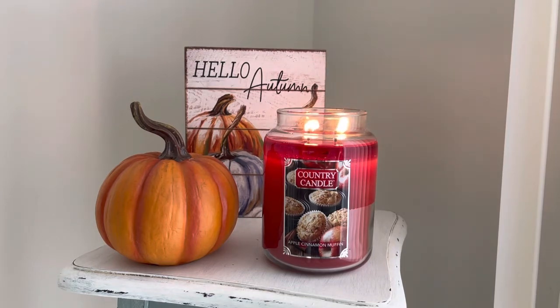Apple Cinnamon Muffin is a two-wick paraffin candle and is part of the new Kringle Country Candle Fall 2022 line. This one is such a delicious scent. I'm really happy — let me tell you, this is a strong thrower. I've been burning it and observing it. This is my second burn — I burnt it last night and then I'm burning it this morning. Totally a strong powerhouse candle.